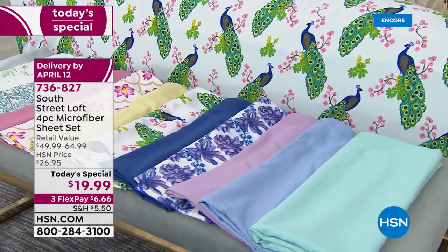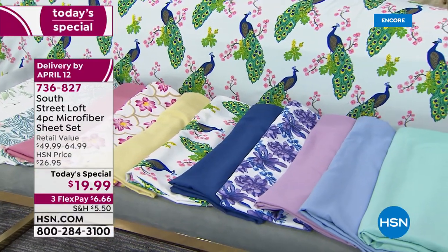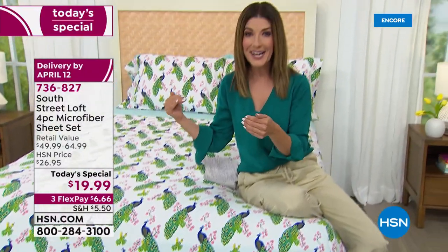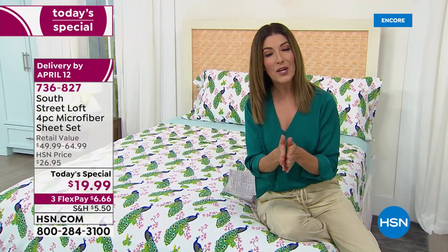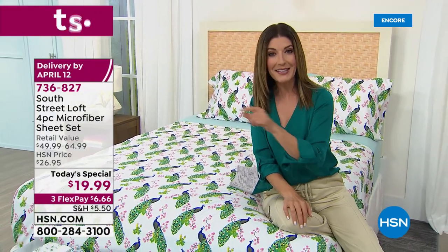You get a four-piece sheet set that should be retailing for $49 and up, up to $65, for just $19.99. We have the same price for all the sizes: twin, twin XL, full, queen, king, and California king. The king and California king are all the same price as the twin. I can't wait for you to stock up and save.